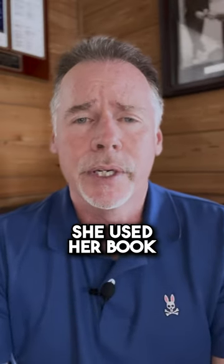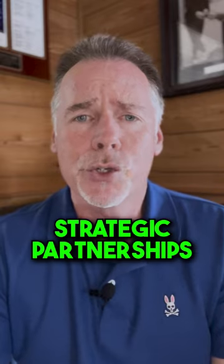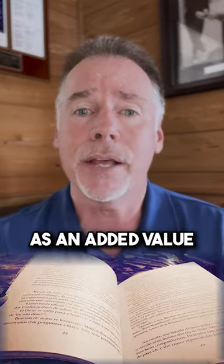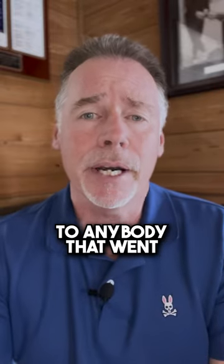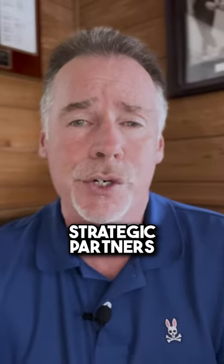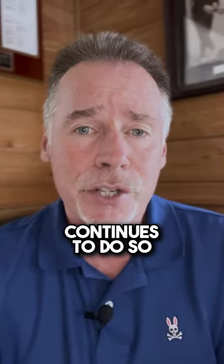Number two, she used her book to set up several really good strategic partnerships, where she gave copies of her book as an added value to anybody that went through their services. By doing this, Pamela was getting referrals on a regular basis from these strategic partners, and in fact, continues to do so.